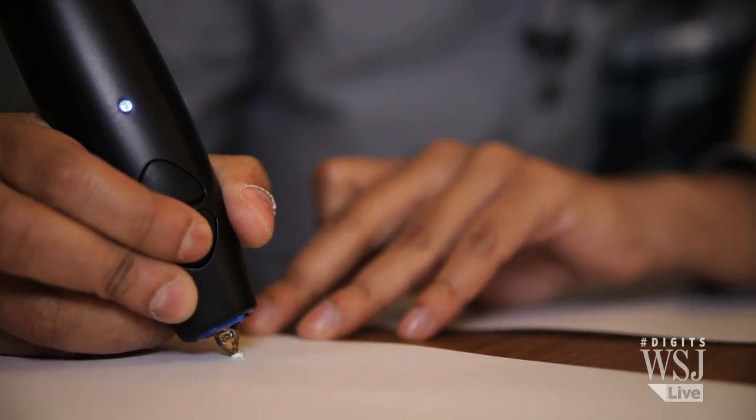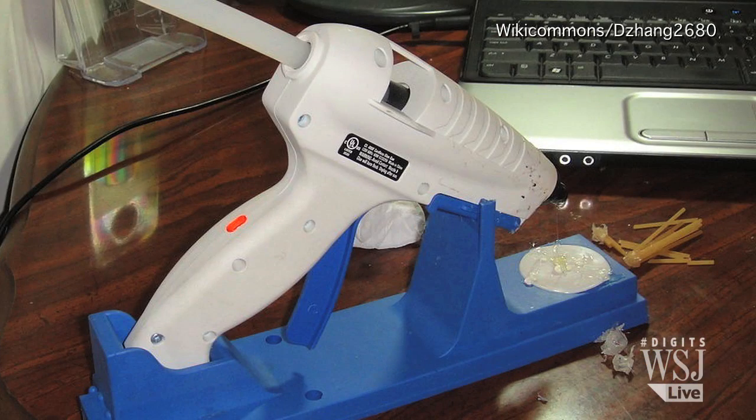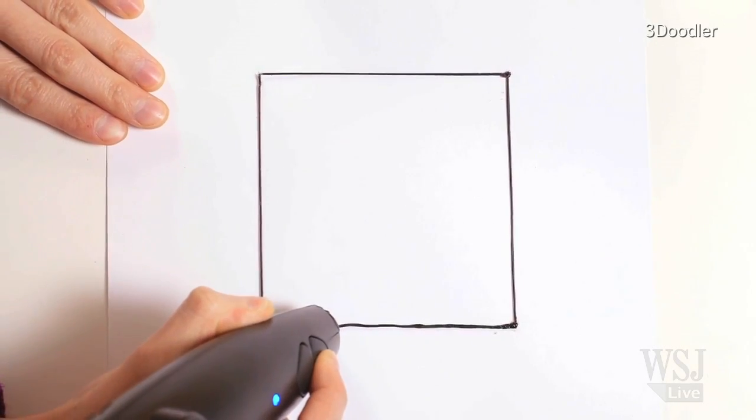This is the 3D Doodler. Think of it as a cross between a pen and a hot glue gun that doesn't write in two dimensions but builds in three.